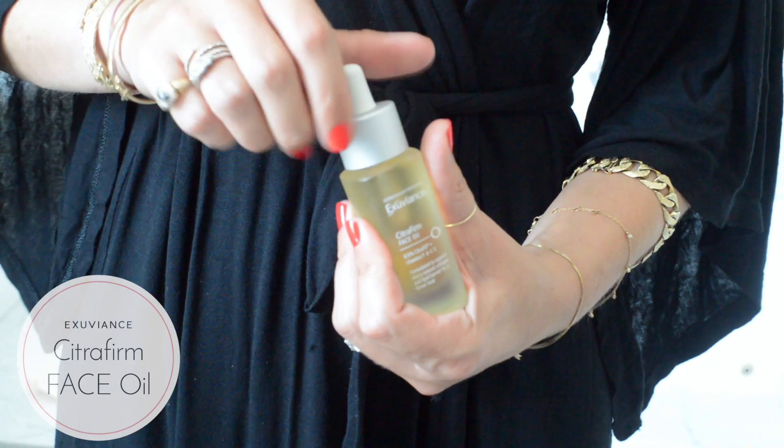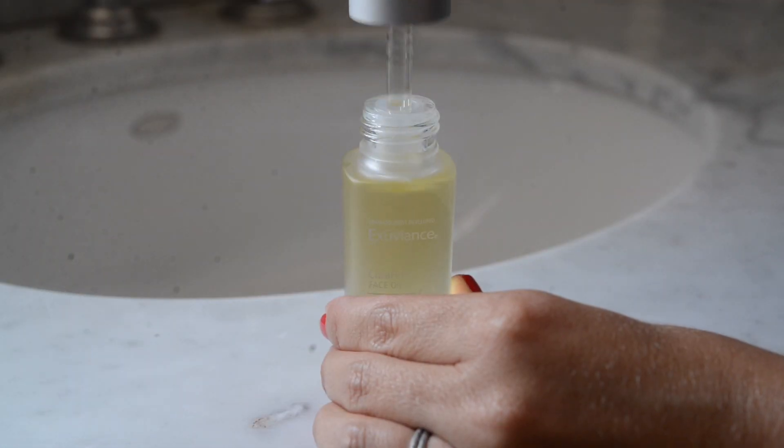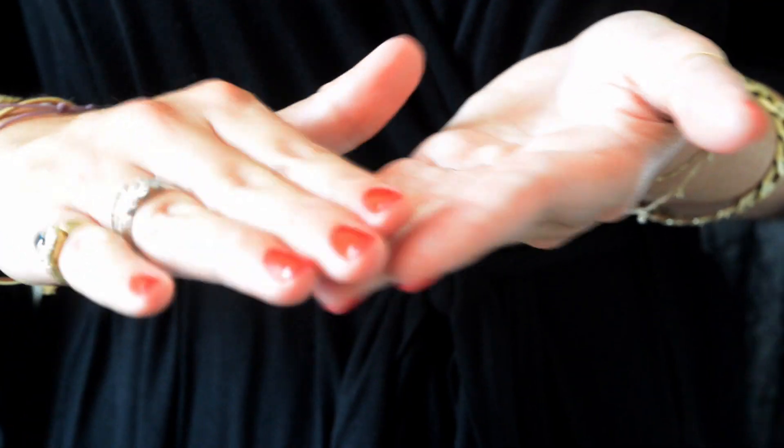Right after I wash my face, I apply face oil. I'm 35, so my main focus at this point is targeting fine lines. I apply two to three drops of Exuviance Citra Firm Face Oil onto my hands, rub them together, and then press it onto my skin.